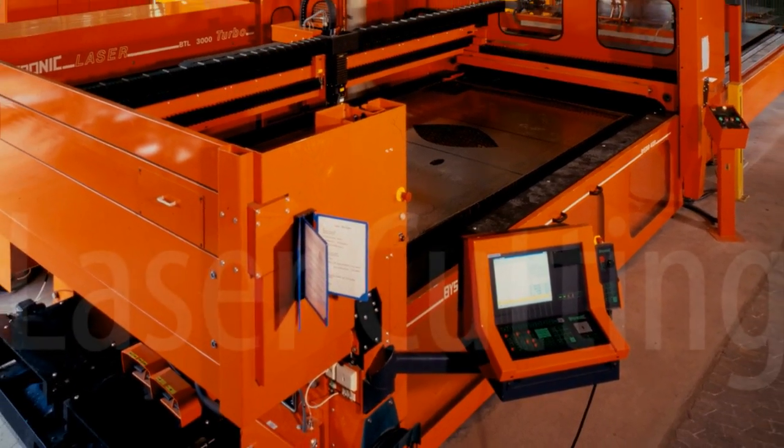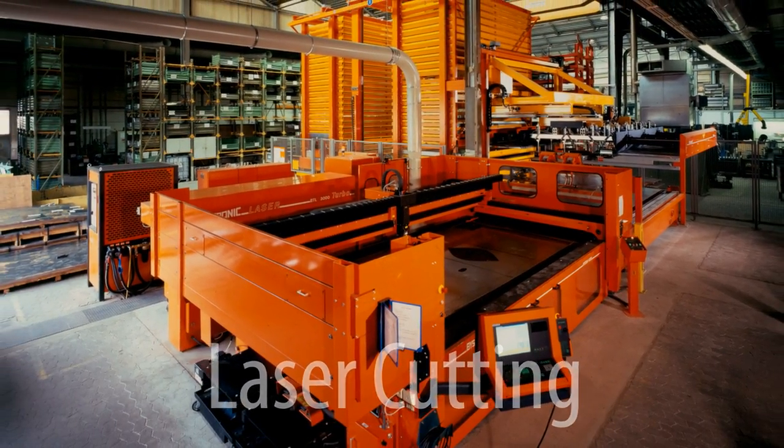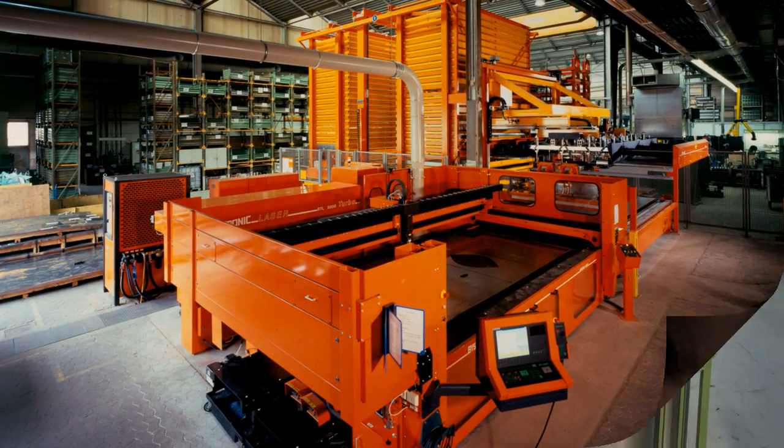Cutting is carried out with our laser cutting machines. Cut out outlines are now possible for serial parts and special pipe segments as a result.